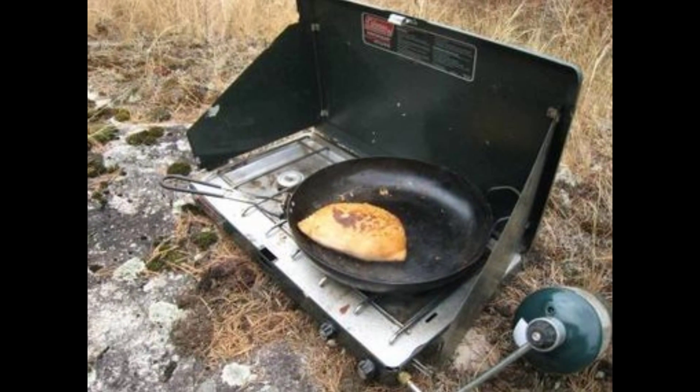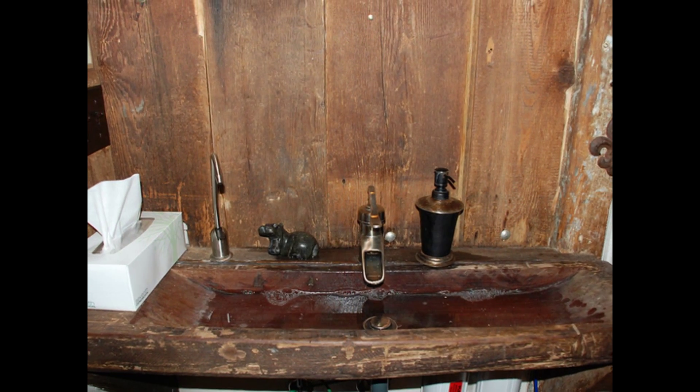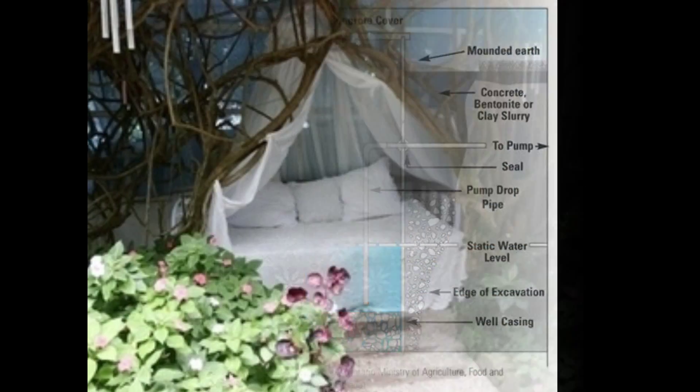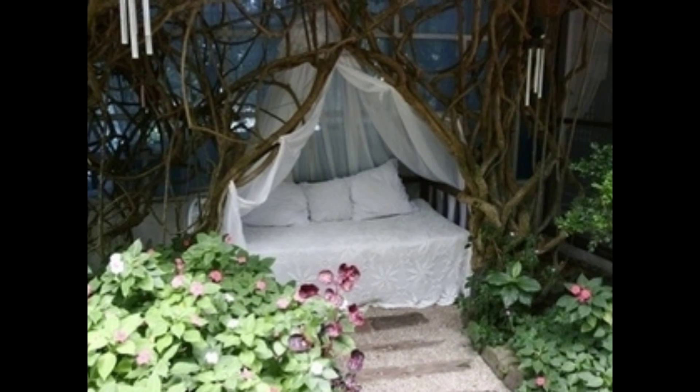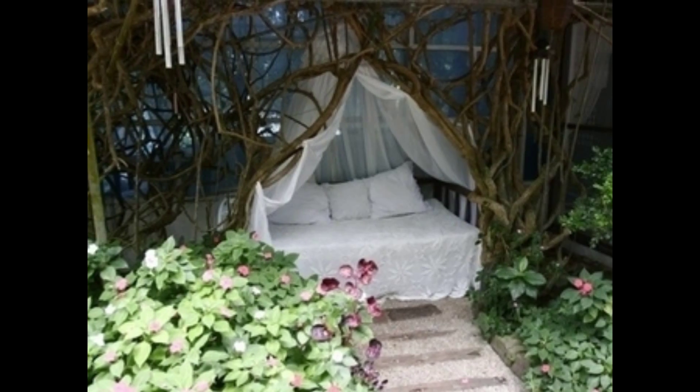The kitchen is fully equipped with an easy-to-use propane stove and sink station, which is connected to a well that uses water from a natural underground source. Our luxurious bedrooms feature living plants that produce oxygen, allowing you to have a good night's sleep.